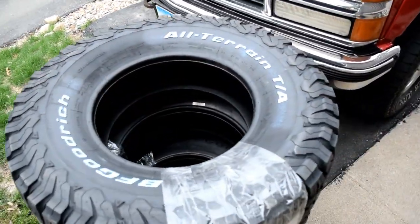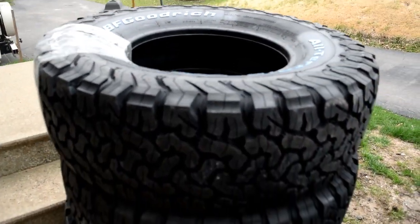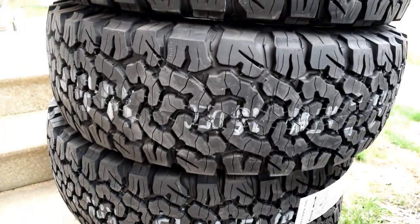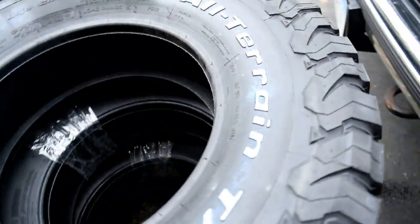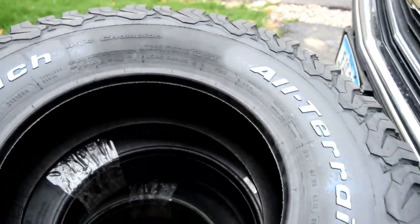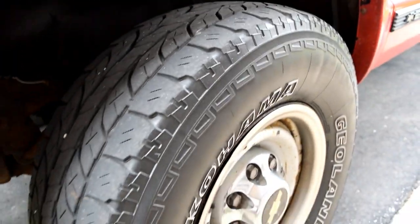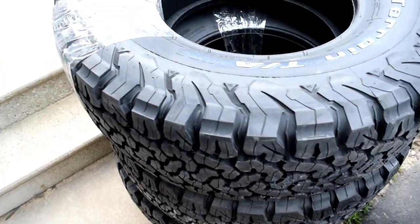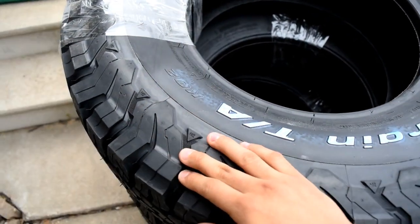Got some new tires for the truck. These tires look pretty awesome, and they are all-terrain — all-terrain by BF Goodrich. They look like mud tires but they are all-terrain. So here we go.